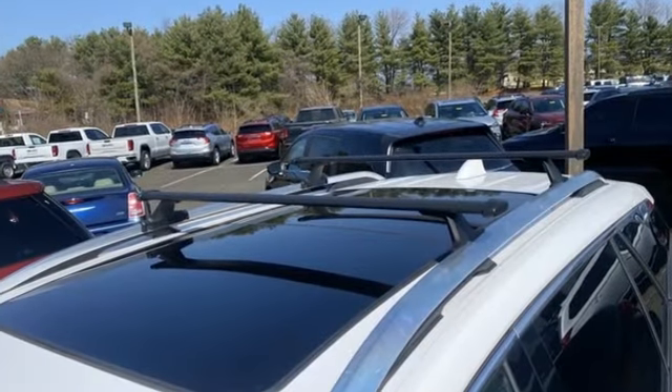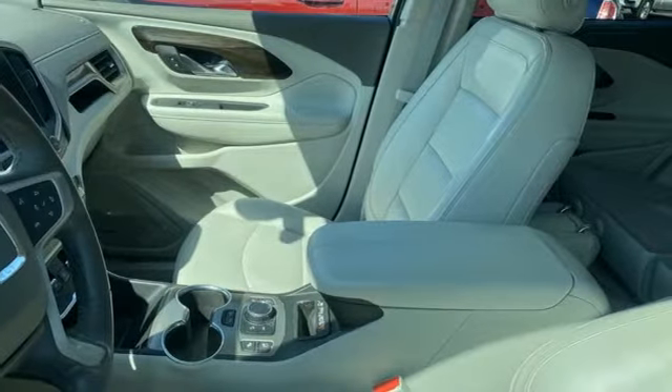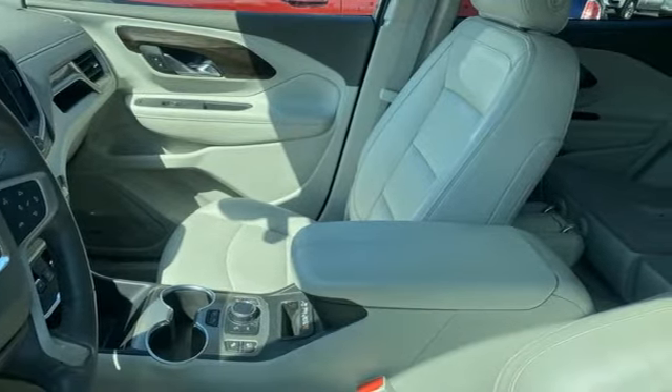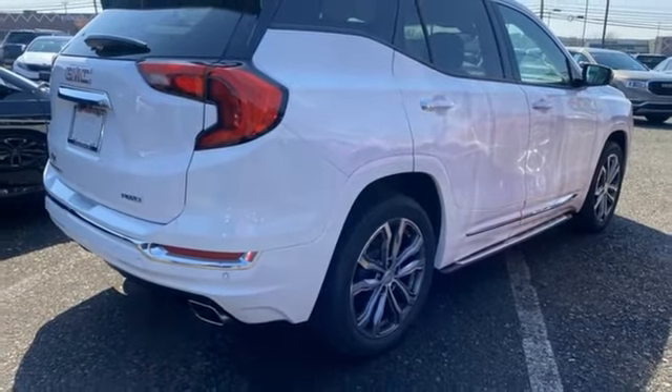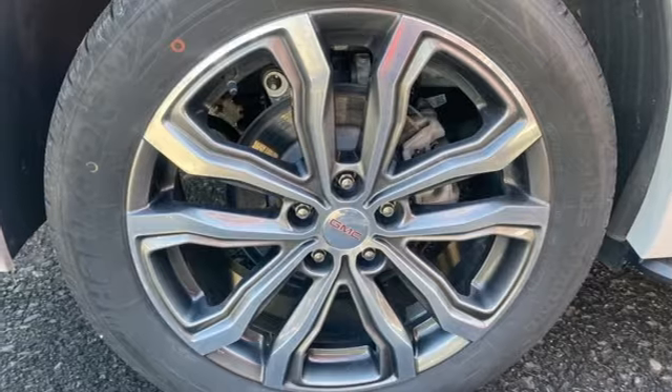Features include an intercooled turbo inline four-cylinder engine, front heated leather bucket seats, integrated navigation system with voice activation, rear park assist, dual zone climate control, and OnStar 4G LTE Wi-Fi hotspot.